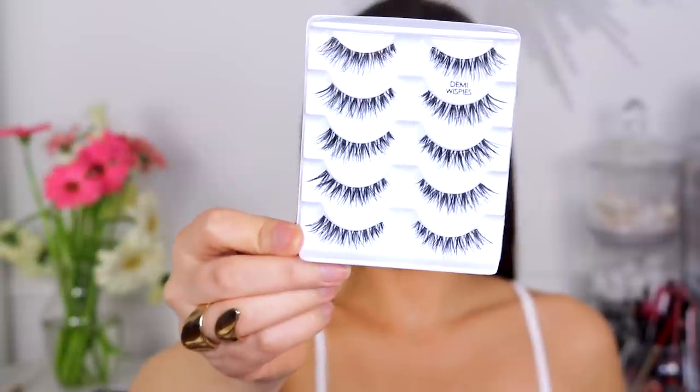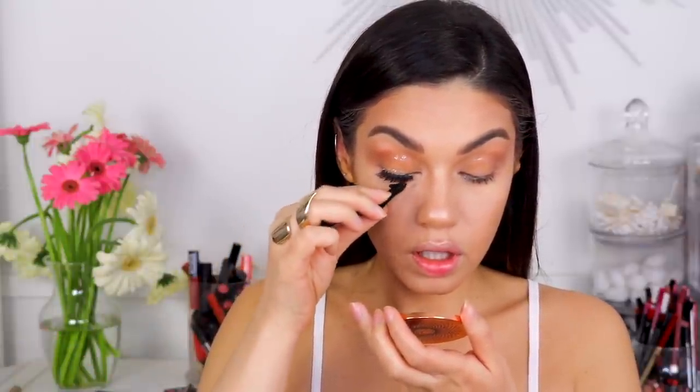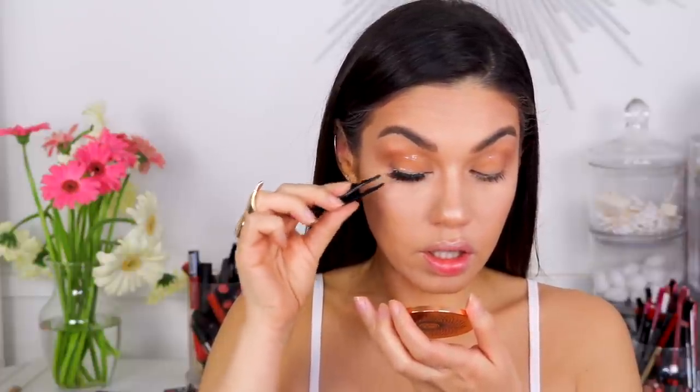We're going to add lashes to this look — you don't have to, but I'm going to. I'm using the Ardell Demi Wispy lashes. I got a big pack of six because I go through these so much — maybe that'll last me a week! One of my favorite things about these lashes is that I never have to cut them because the length is always perfect. So if you're in a hurry and want to throw lashes on quickly, these are some of my faves.